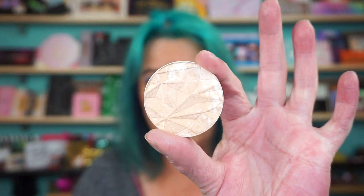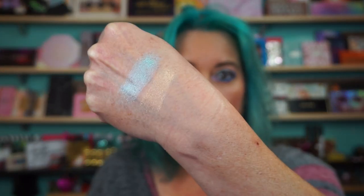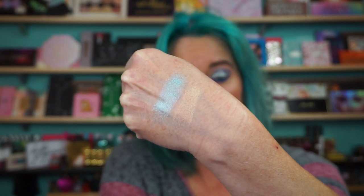The one next to it is Citrine. There's like a little marbling going on in there. Kind of a peachy, peachy golden shade. It's beautiful.